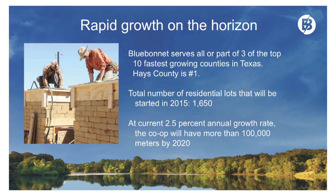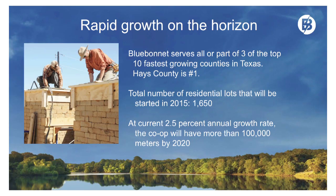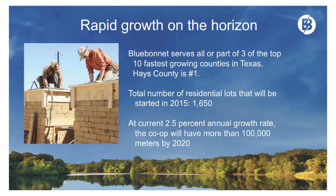Transitioning to growth: Bluebonnet serves all or part of three of the top 10 fastest growing counties in the state of Texas — Hays County, Williamson County, and Bastrop County. We had a total of 1,650 residential lots that will be started in 2015. These are not hypothetical — anything going forward has a green light associated with it. We have a current annual growth rate of 2.5%, and if we continue at just that number, we'll be at 100,000 meters in 2020.